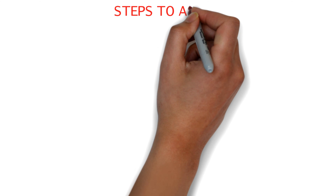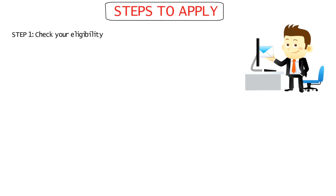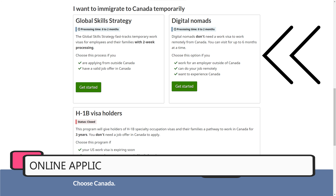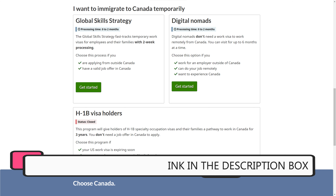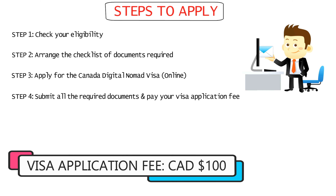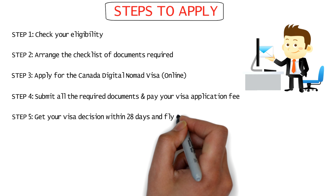Now that you know all the requirements and benefits, let me tell you the steps to apply for this visa. Step 1 is to check your eligibility. Step 2 is arranging all the documents required. Step 3 is applying for your digital nomad visa, which can be done online — I'll link the application page in the description box below. Step 4 is to submit all your documents and pay your application fee of $100 to complete your application. And lastly, Step 5 is getting your visa decision within 28 days and flying to Canada.